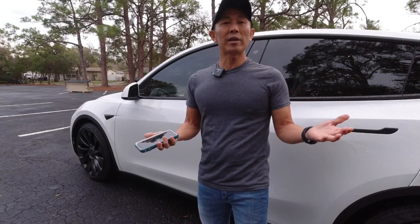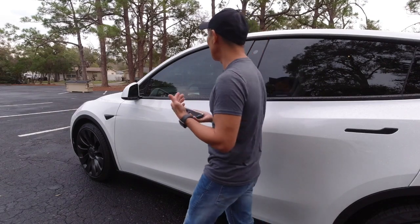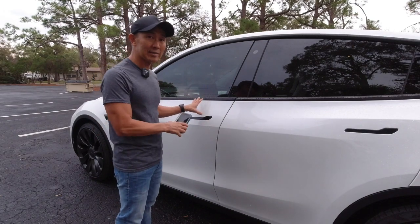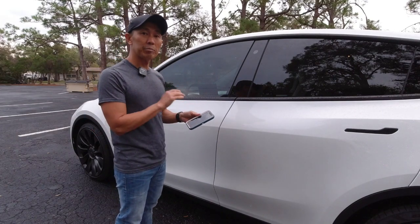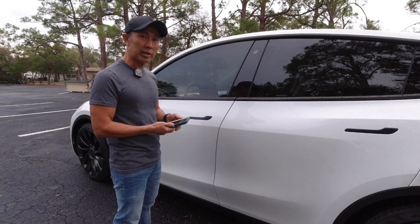So how do you get around that? At first I thought it was airplane mode or just turning off Bluetooth, but truthfully it is just Bluetooth. You can leave your phone in airplane mode and it will still work as a key — so don't do that. You just have to turn Bluetooth off. Once you turn Bluetooth off, your car is actually locked with your phone in it.